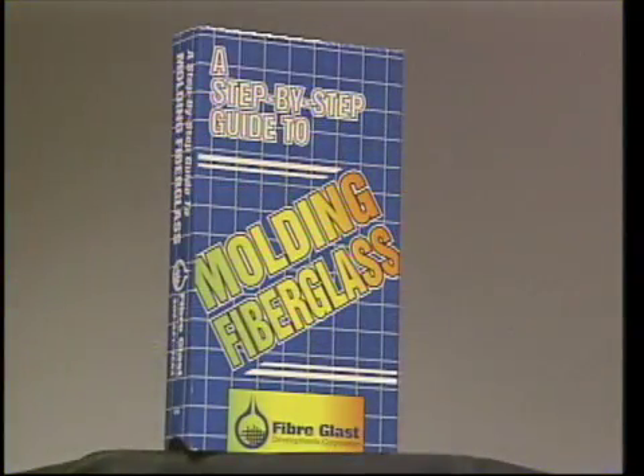As we begin construction of the plug, you'll want to keep in mind that we are following the same outline as demonstrated in our video The 7 Steps of Molding Fiberglass. If you are new to molding and need a more concise explanation of the process, you might wish to review that video.